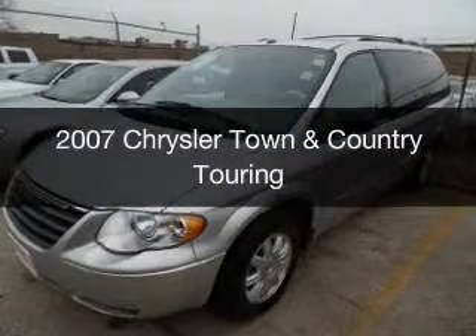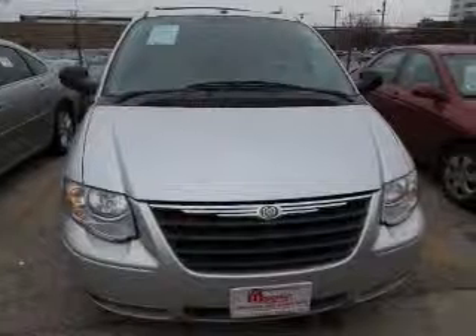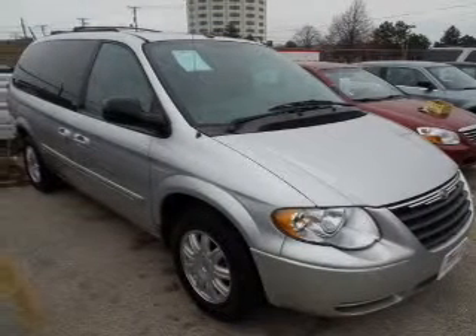This is a used 2007 Chrysler Town & Country. It's powered by front wheel drive, a 3.8 liter, 6-cylinder engine, and a 4-speed automatic transmission.